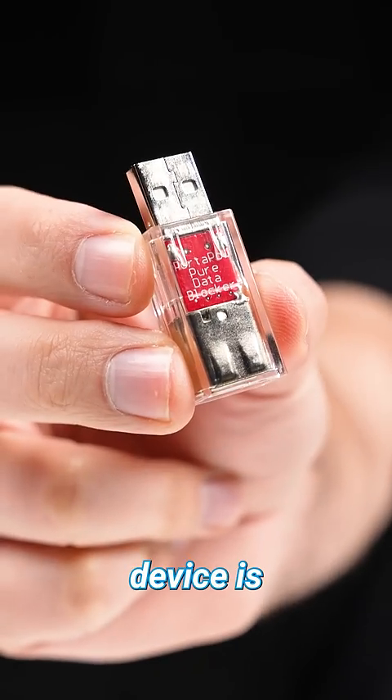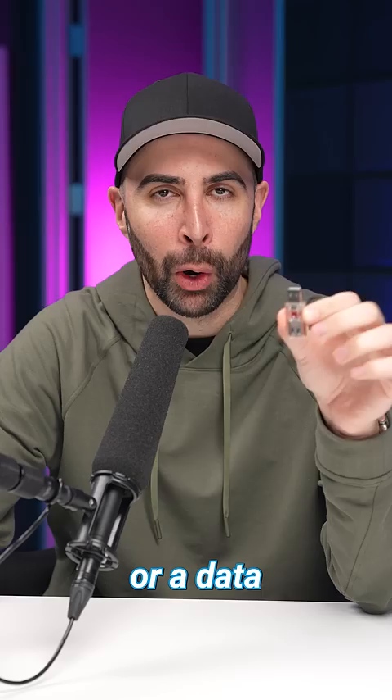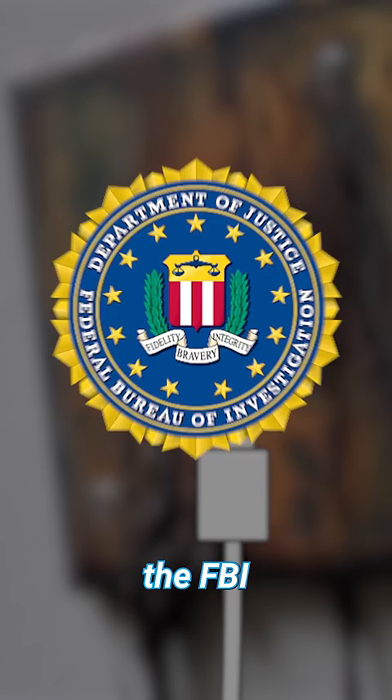This little device is actually known as a USB condom or a data blocker, and it can help keep your phone from getting viruses if you ever charge your phone at public stations like the ones at airports, malls, and coffee shops — which, by the way, the FBI has recently warned against doing.